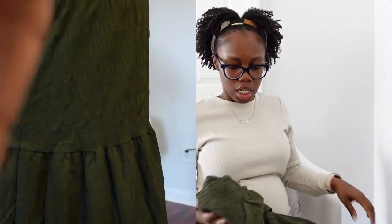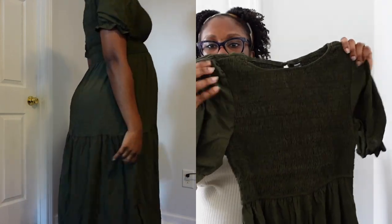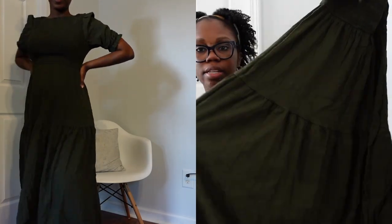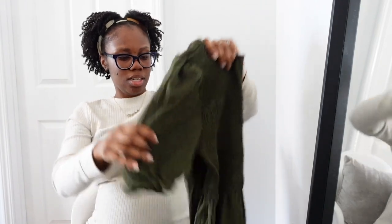Next is another dress. I don't think any of my dresses are actually maternity dresses. This is an olive green dress and I got it in a medium. It's gathered at the top, has puffy sleeves, and is tiered at the bottom in a woven or linen material. It's not a maternity dress but should fit right over my stomach. It was really cute on the model — I love it, very modest.